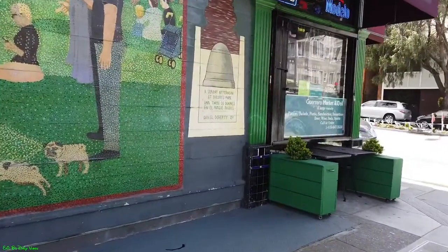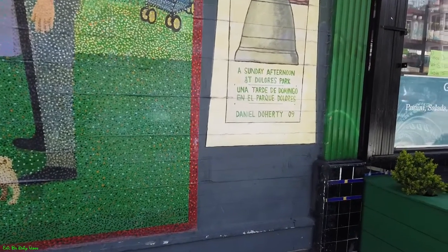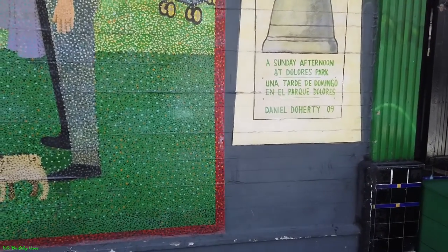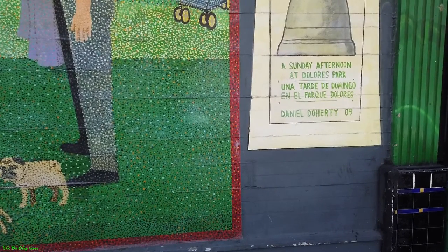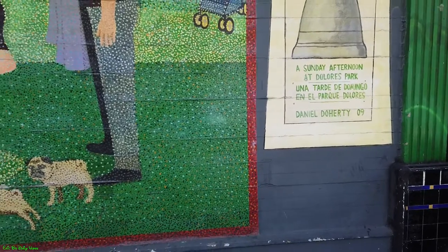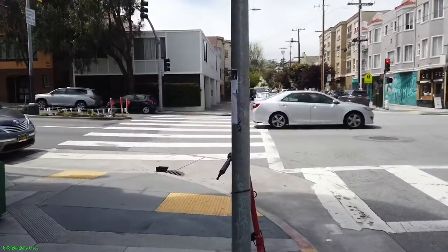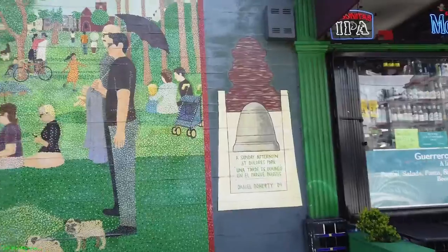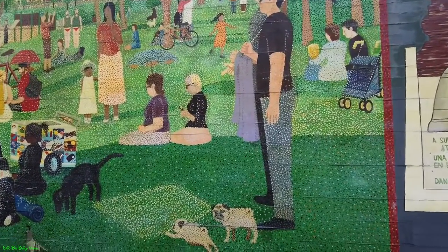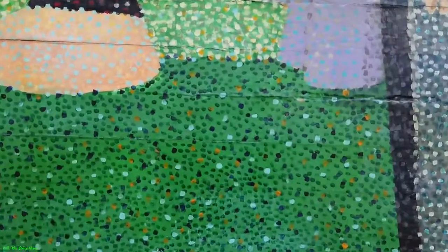This one is called Sunday Afternoon at Dolores Park by Daniel Doherty. Back in 2009 is when he did this. He does have a lot of murals over at the Clarion Alley — I'm going to hit that sometime this week. Dolores Park is right up there, and this mural has the famous bell in the corner. If you look at this mural, it's more pixelated — see how he did the little dots on everything.